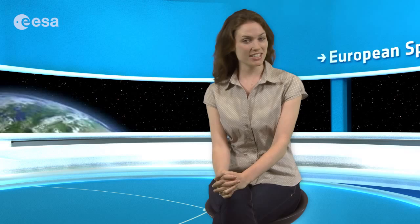Well, that brings us to the end of this edition of Earth from Space. Remember that we broadcast online every Friday at 10 o'clock Central European Summer Time. Watch us on our website or through the ESA app on your mobile device. From the ESA Web TV studios, I'm Kelsea Brennan-Wessels.